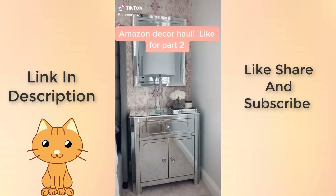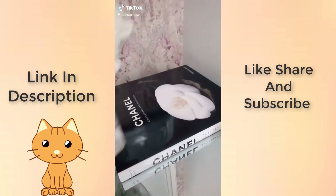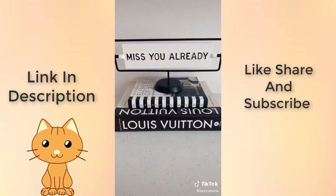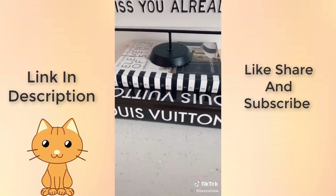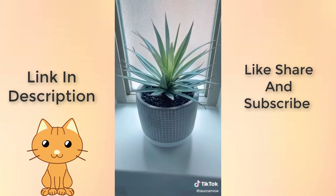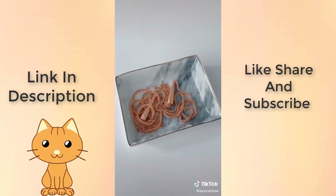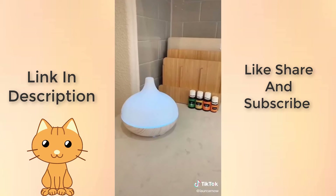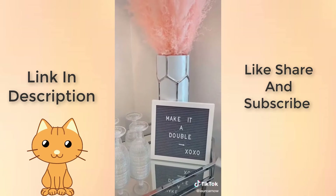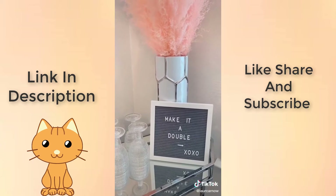Amazon decor favorites part 1. This Chanel coffee table book. This rug, which can be used indoors or out — more coffee table books because I am currently obsessed. This artificial plant is actually really great quality and looks pretty realistic for the price. This little marble dish. This white marble diffuser that changes colors. And last but not least, this small letter board, which serves two purposes — I use it for decor and also for announcements.